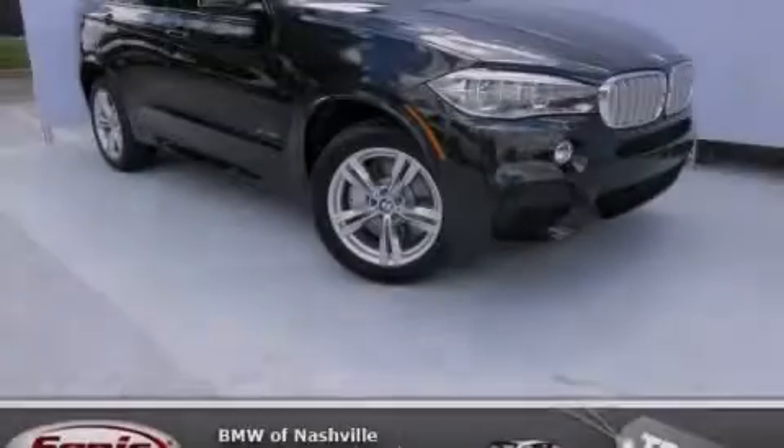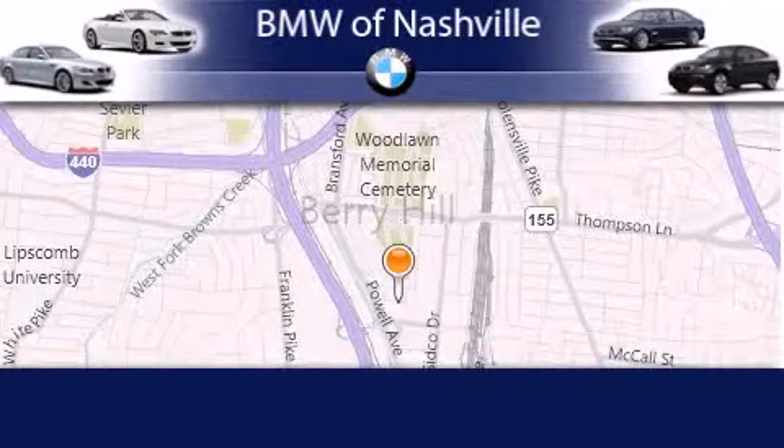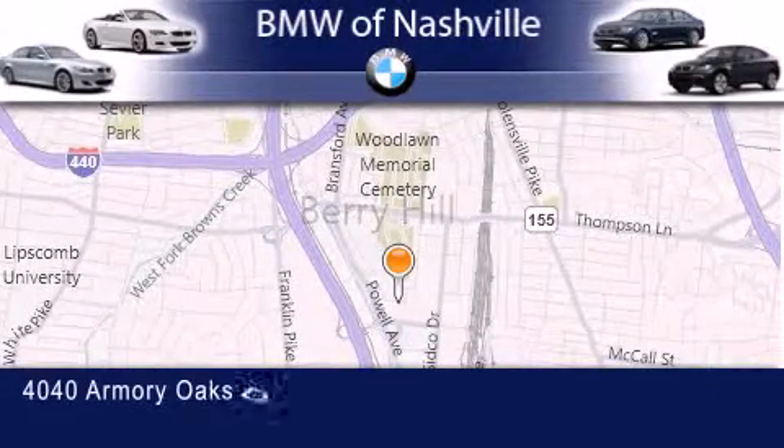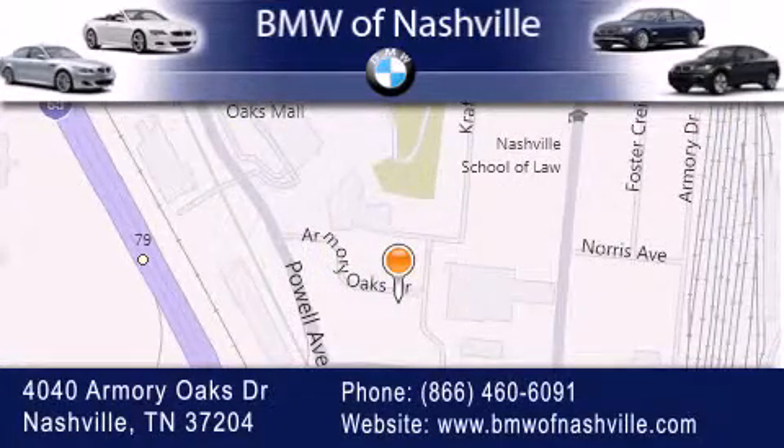Call or visit us right now and arrange your test drive today. BMW of Nashville is located at 4040 Armory Oaks Drive in Nashville. Our goal is to exceed all of your expectations to ensure that you'll return for future visits. We'll see you next time.